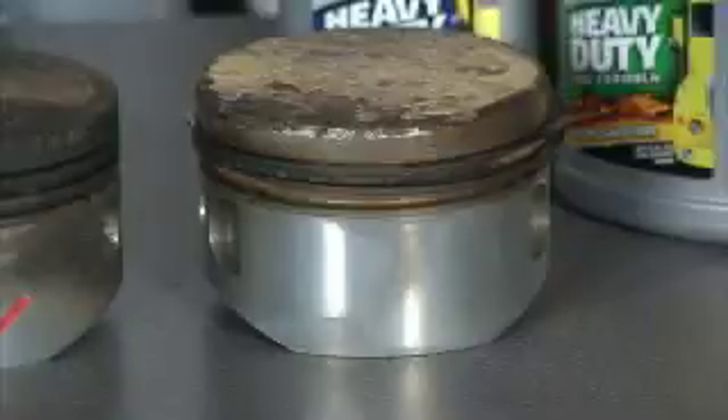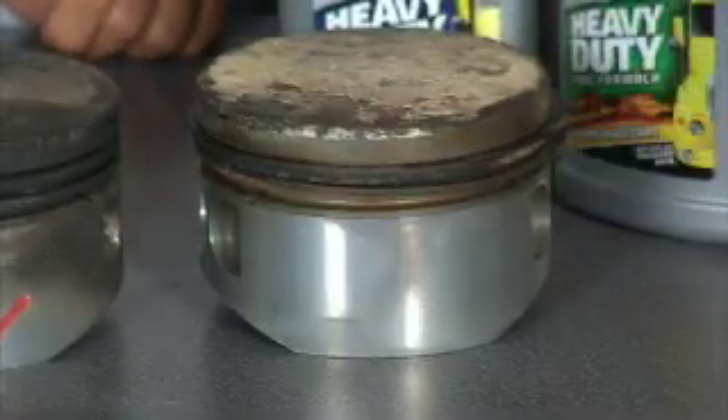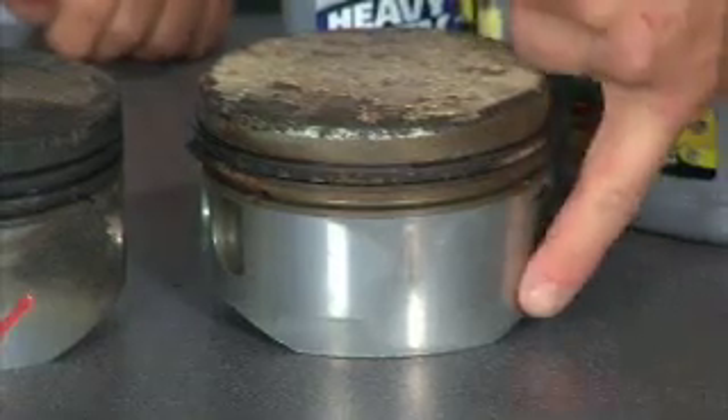You can see where that's happened right here. This is a piston that's been treated by Z-Max. You can see all that carbon buildup is gone along the skirt here.